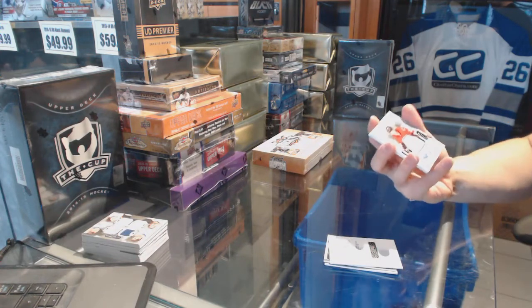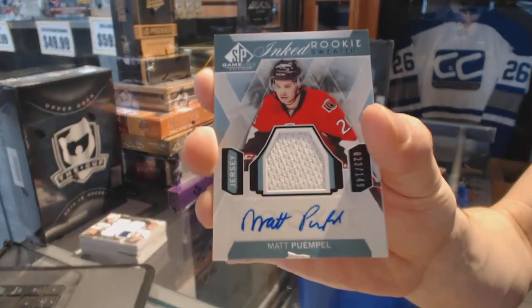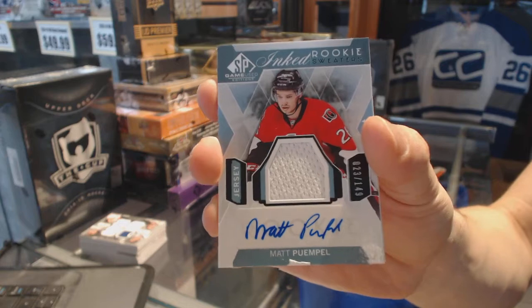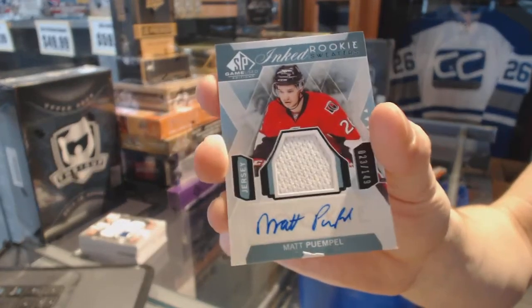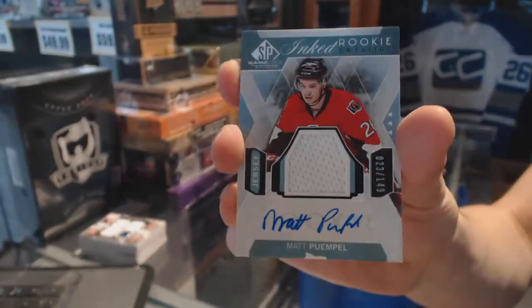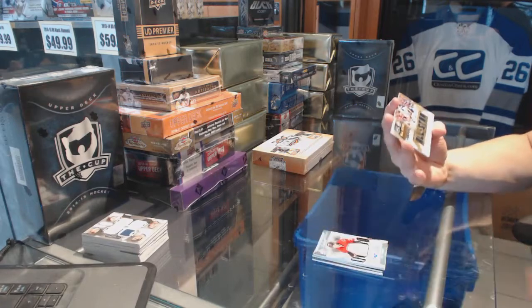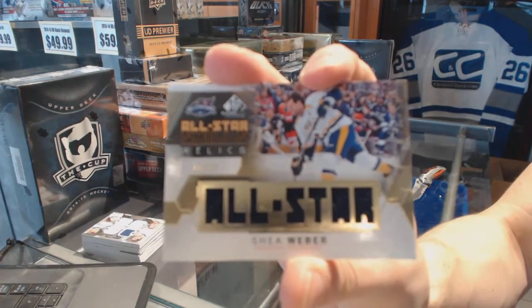We've got an inked rookie sweaters numbered to 149 for Matt Pumberell, and it is damaged in the exact same spot that every card in this subset is damaged in - not sure how that happened. And we've got an all-star skills relics number 25 of 49 Shea Weber.